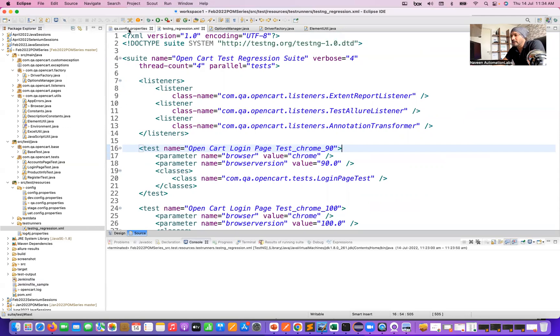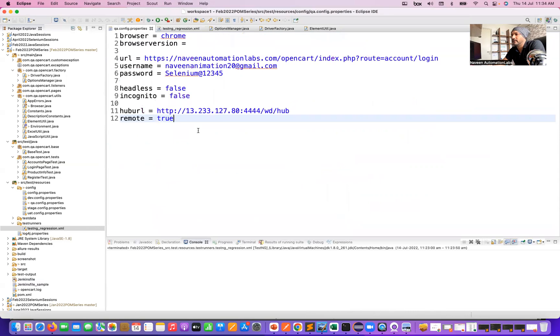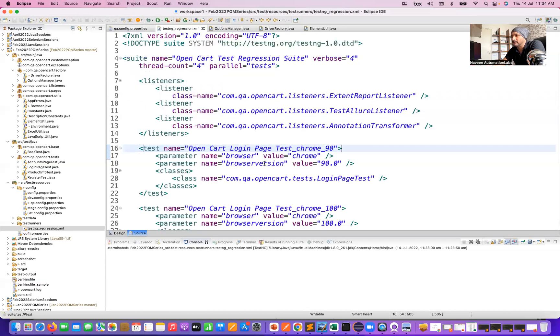You can say that everything is controlled from the config or properties file. This is my hub URL where my Selenium Grid or Selenoid Grid is configured — I'm using Selenoid Grid on AWS, so this is my AWS IP address. If you want to control headless or incognito mode with true and false attributes, you can set it here. You can also pass the browser and browser version from the regression XML file.